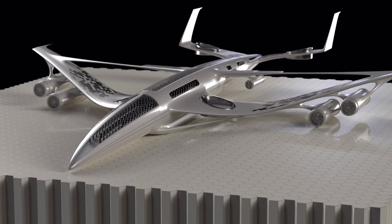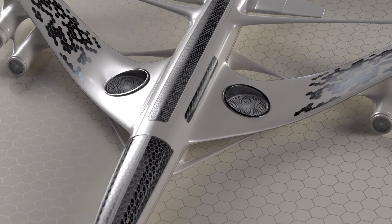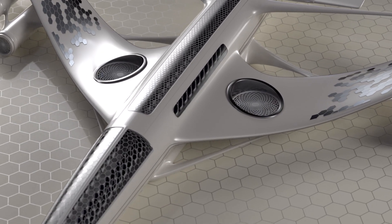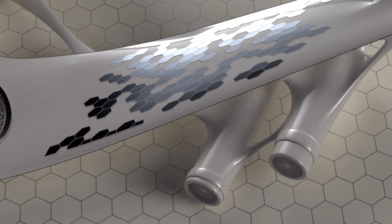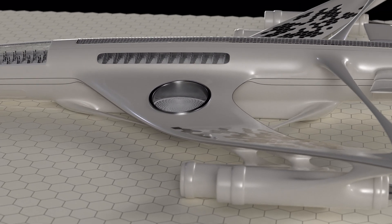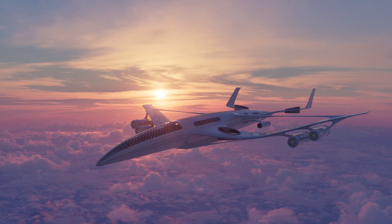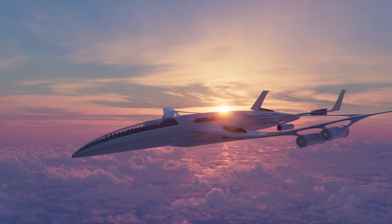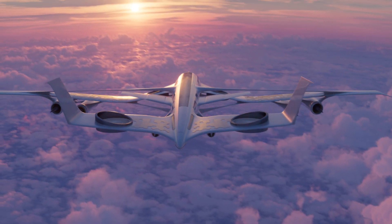The design of a solar-powered plane is crucial to its performance and efficiency. To maximize energy capture, the wings will be large and covered with lightweight, high-efficiency solar cells. The aircraft's structure must be designed to be as light as possible, utilizing advanced materials such as carbon fiber composites. This lightweight construction reduces the energy required for flight, allowing the plane to operate with minimal power consumption.